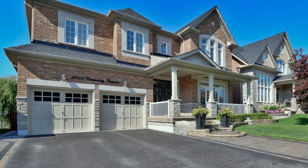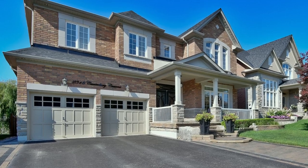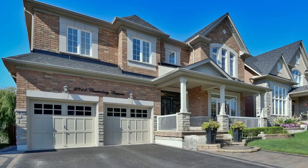Welcome to 2318 Canterbury Crescent, a stunning four-bedroom brick executive home with three washrooms situated within the prestigious Buckingham Gate Enclave of East Pickering's Brockridge neighborhood.